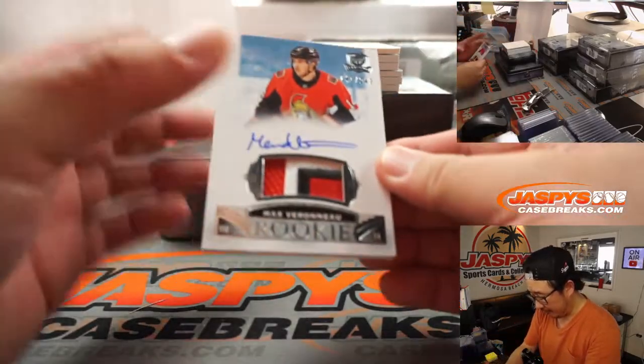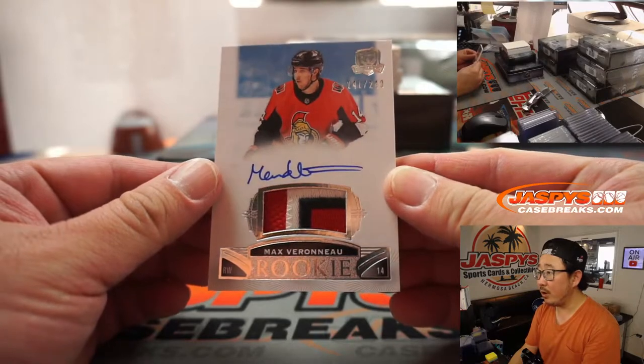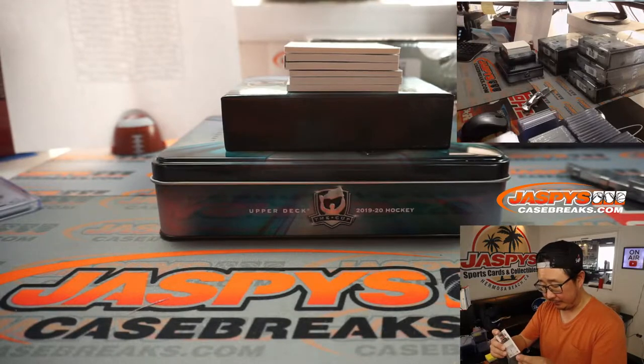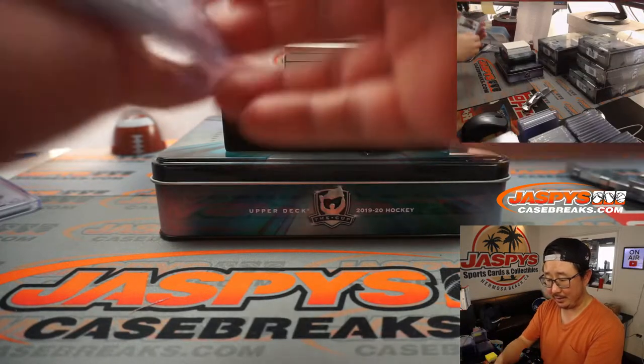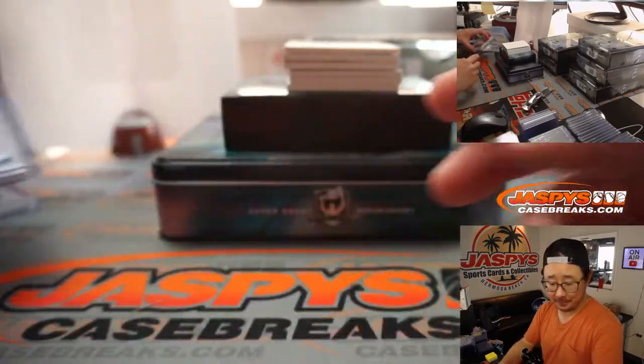Our first autograph is Max Vorneau — 141 out of 249, three-color patch and on-card autograph. Is this guy good or not? I'm not too familiar with all these hockey players, so you're going to have to help me out, chat. Sean Maddox with the Senators — hopefully he'll be good.